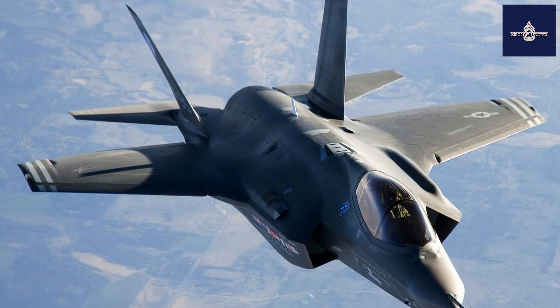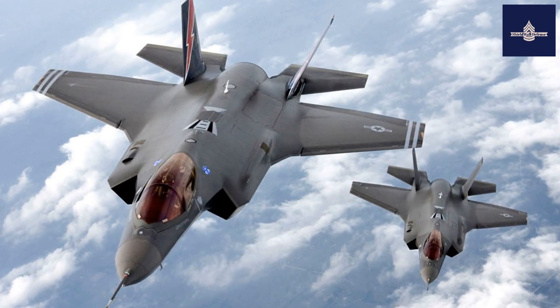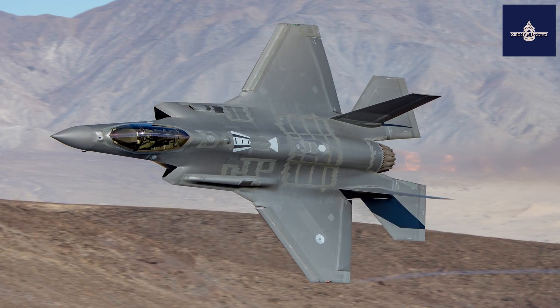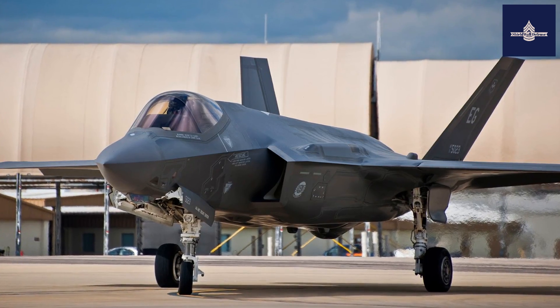Lockheed Martin is the prime F-35 contractor, with principal partners Northrop Grumman and BAE Systems. The aircraft has three main variants: the conventional takeoff and landing (CTOL) F-35A, the short takeoff and vertical landing (STOVL) F-35B, and the carrier-based (CV) F-35C.